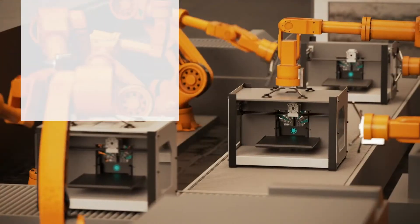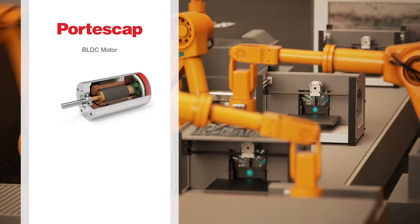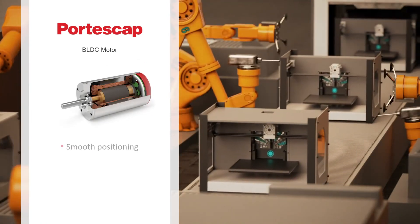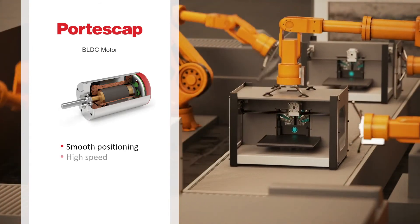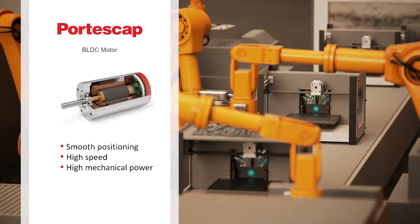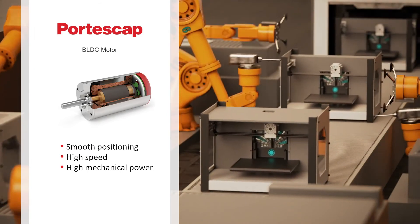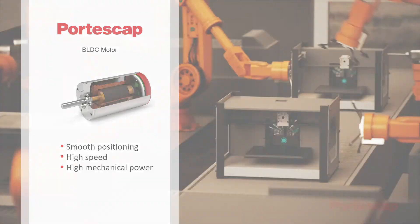Brushless DC motors, on the other hand, are typically used in applications where closed-loop motion solutions are necessary, as they provide a smooth motion profile. The advantage of BLDC motors is the high speed, efficiency and mechanical power they deliver. However, in order to reach the target position, these motors require a feedback system, which adds to the overall cost.